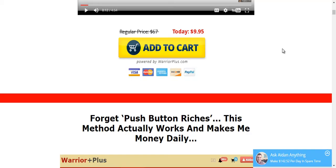At the moment, the current price is $9.95. It is sold based on a dime sale, meaning that as each sale happens, the price will increase. So if you are interested in getting this course, do get it ASAP.